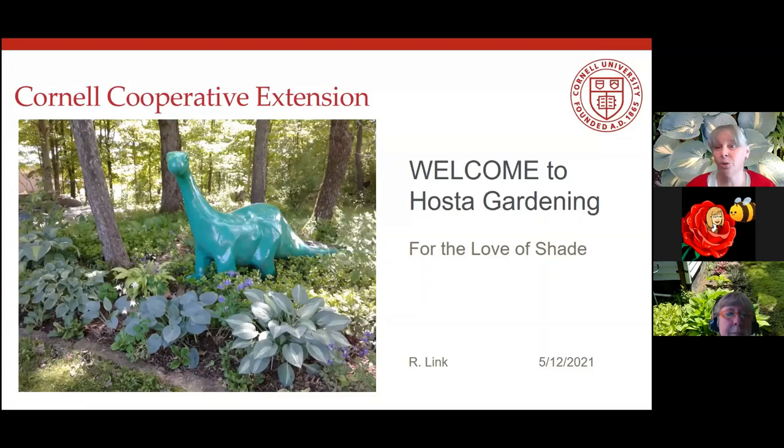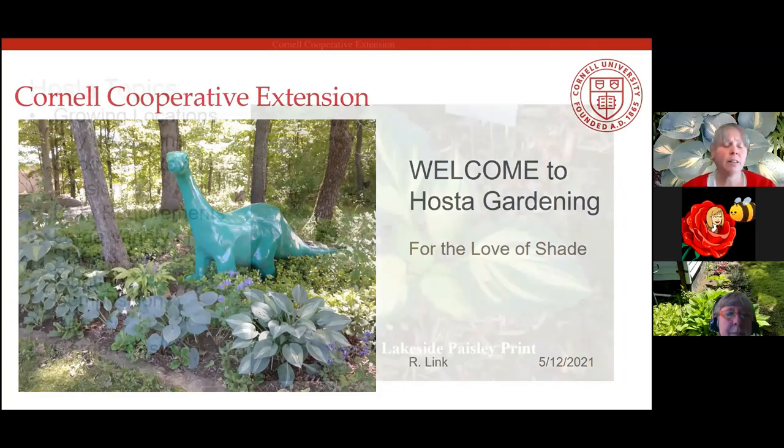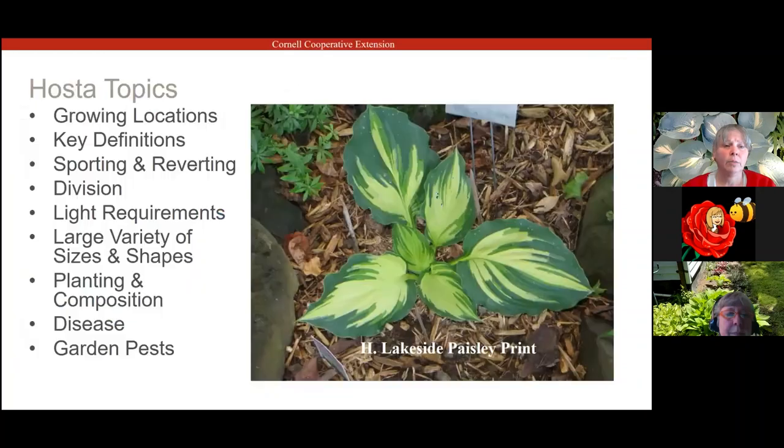We will be taking questions in the question and answer box and answering them at the end of the presentation. My name is Remy Link. I work with Holly at our Cornell Cooperative Extension office in Oneida County, and I am a hosta lover. I think every garden really could use a hosta.